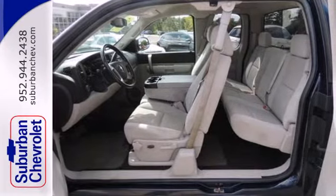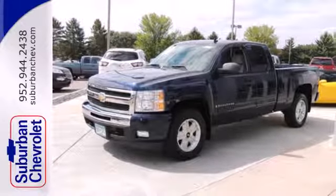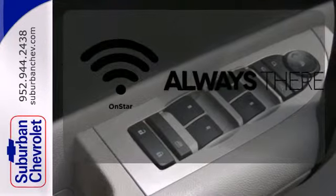Inside you'll find OnStar Emergency SOS, a multi-speaker stereo sound system with a CD player and MP3 decoder, and more. Whether it's directions or an emergency, OnStar is there for you.